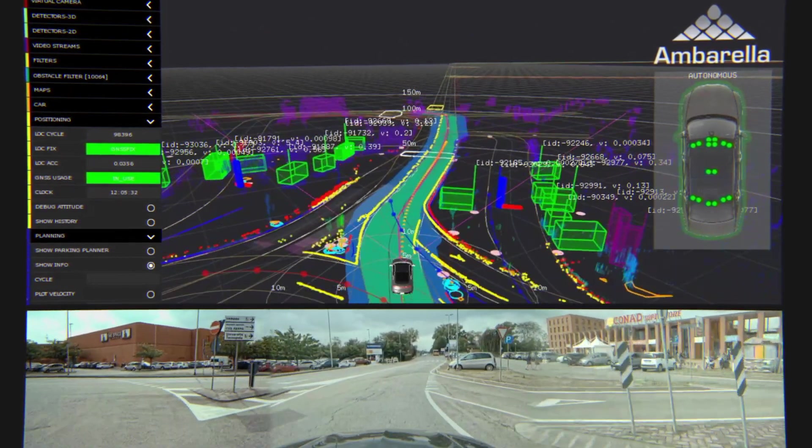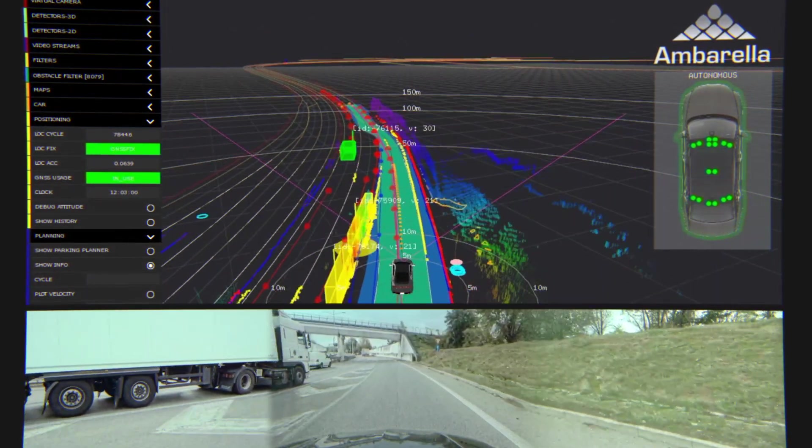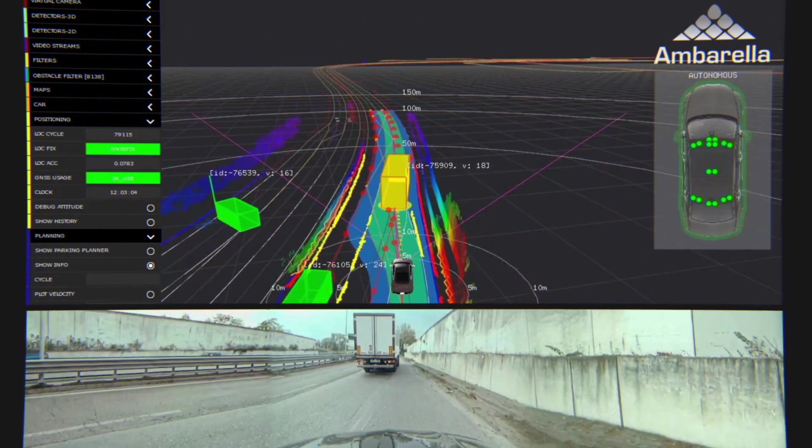Once the vehicle's surroundings are perceived, the CV3 helps it estimate all likely paths for any nearby agents, such as pedestrians and other vehicles.